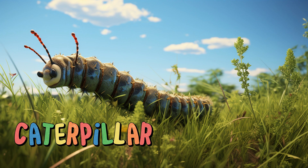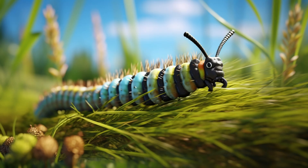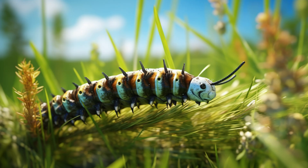Caterpillar. Caterpillars are the larval stage of butterflies and moths. They feed on leaves, growing bigger and bigger until they're ready to transform into their adult form. Some caterpillars have tiny hairs that can cause irritation, so it's best to admire them from a distance.